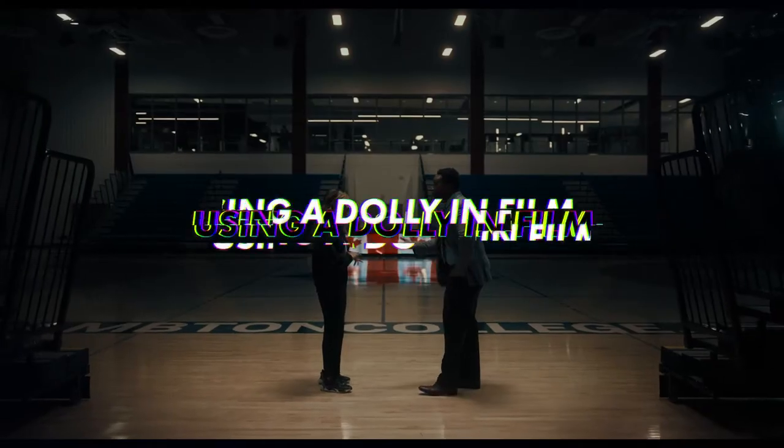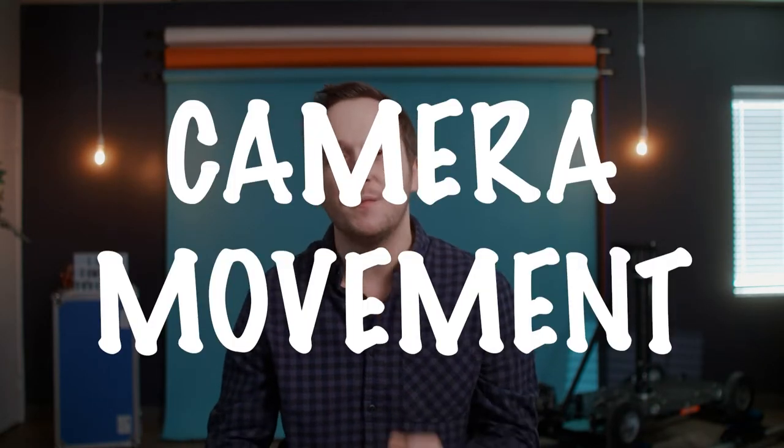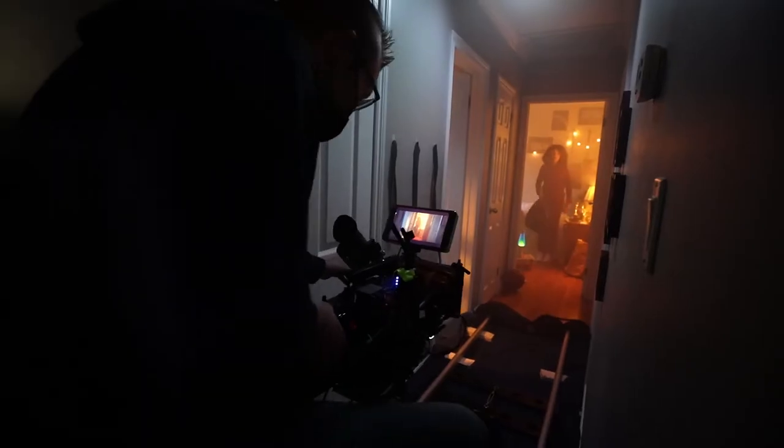Hey, how's it going everyone? It's Derek Lamoureux and today we're going to be breaking down a commercial and show you how using a dolly can amplify your work. As a director, I'm always trying to think of new things. I'm looking at movies for inspiration and camera movement is something I believe can take a shot to a whole new level.